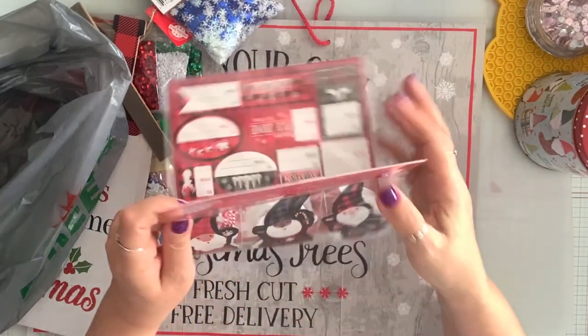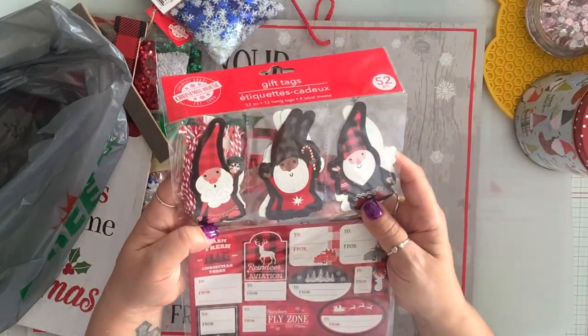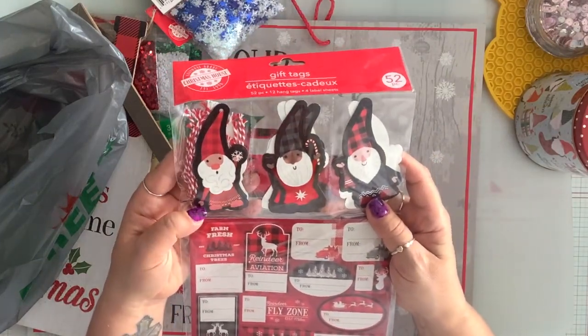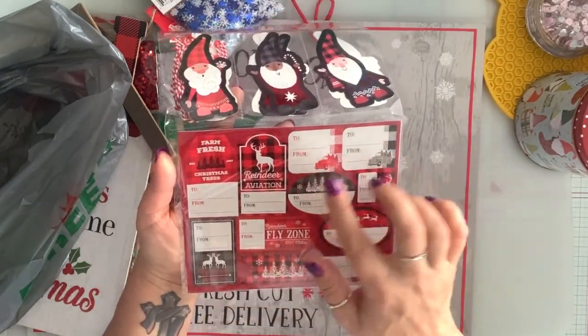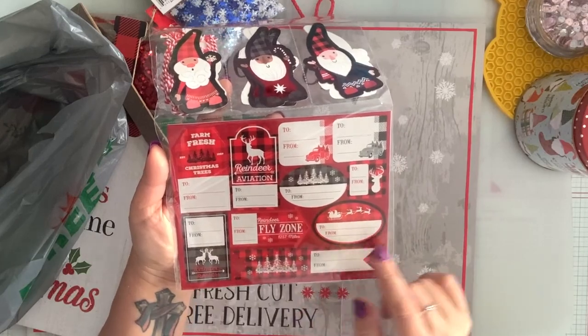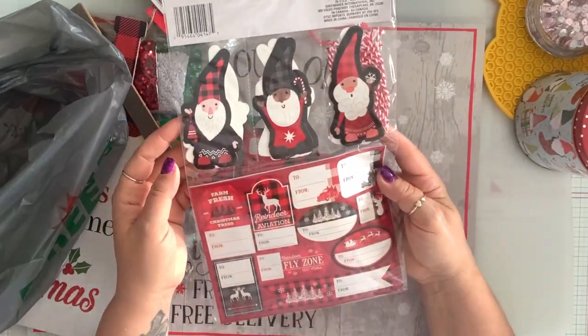I got these gift bags. I know they're pretty ugly looking gnomes, but they're cute. I like the checkered look. There is the truck, there is a reindeer farm fresh. And it's two-sided.